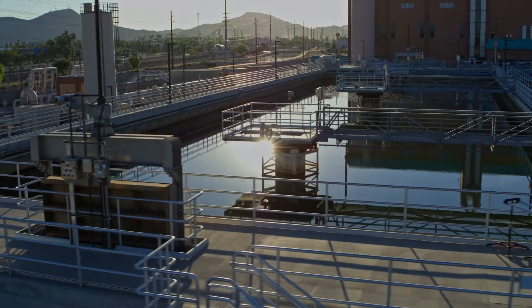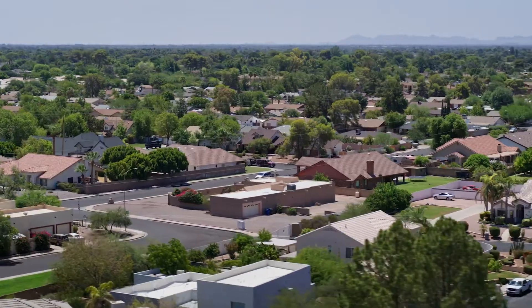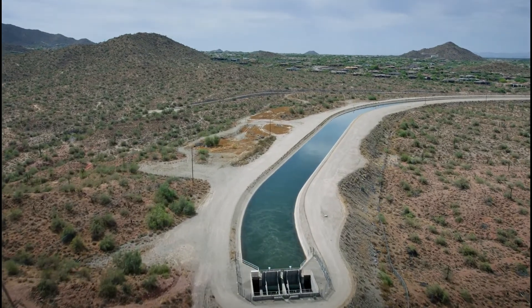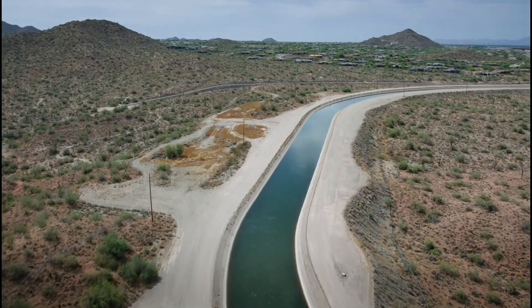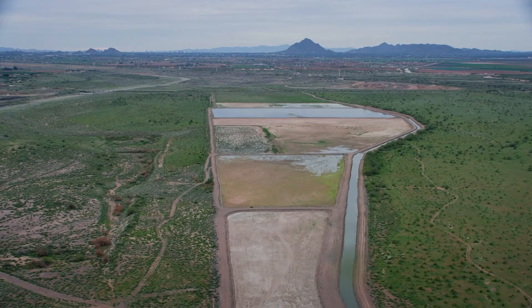That water is delivered to water treatment plants. It's treated to drinking water standards and delivered to residents. Other parts of the Valley have access to Colorado River water, delivered to them by the Central Arizona Project Canal. And those supplies together form a dependable supply that is resilient.